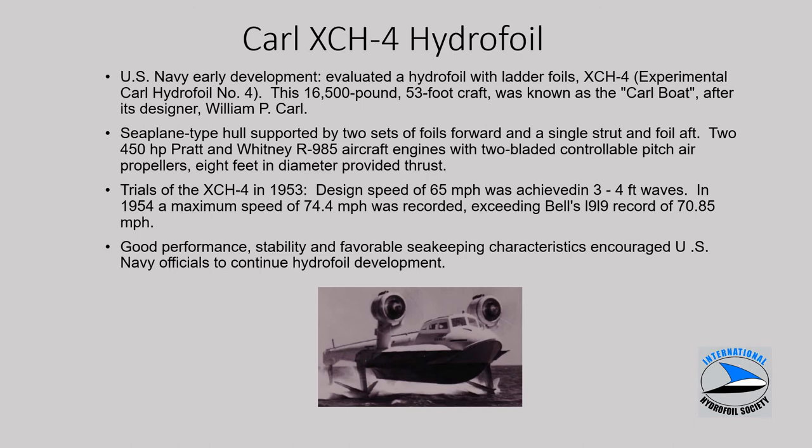The Carl hydrofoil is a little different, using air screw propellers. It was quite a large craft at 53 feet, operated in the northeast. It featured a seaplane-type hull with a single strut and foil aft, about 900 horsepower. Trials were conducted in 1953 and the craft achieved a speed of over 74 miles per hour, exceeding a record set by Alexander Graham Bell back in 1919. The Carl XCH-4 basically convinced the Navy to continue hydrofoil development.